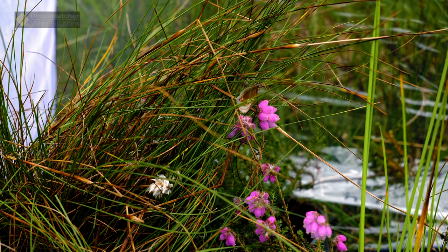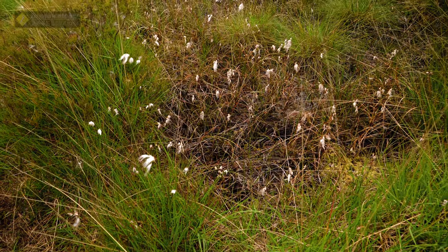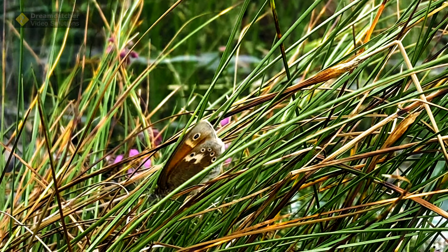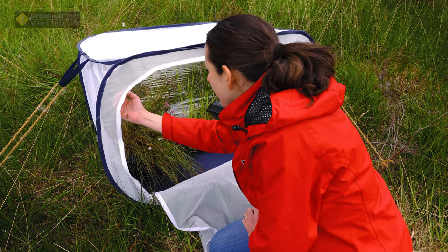There is cross-leaved heath, which is a type of heather, and that's the main nectar source of the adult butterfly. We also have some cotton grass in there, which is one of their favourite things to perch on. When the butterflies first emerge, their wings are kind of wet and a bit crumpled up, so they need to wait a little bit of time in the fresh air for their wings to dry and strengthen up before we open up the enclosure and they can fly out and start their new life on the moss.